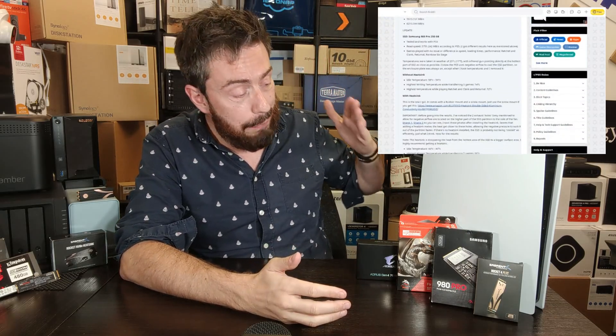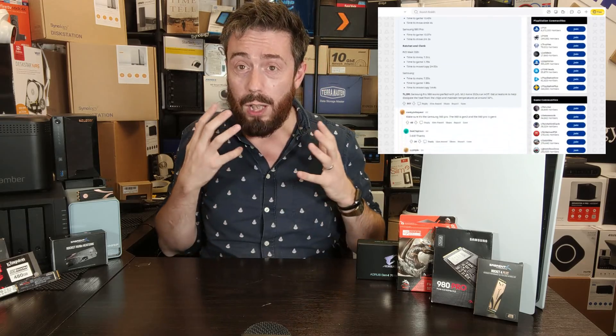Although this video is definitely about pointing towards the list in the description, where I've got a link to NAS Compared where I've gone and I'm updating as regularly as I can the list of supported SSDs for PS5, all of their different capacities and heatsinks as well.